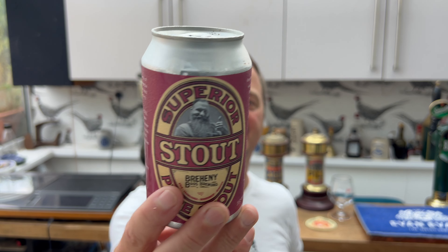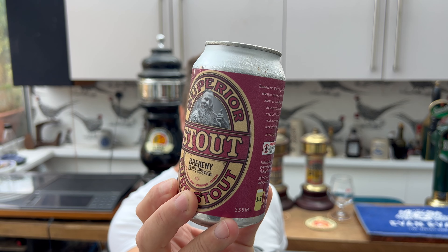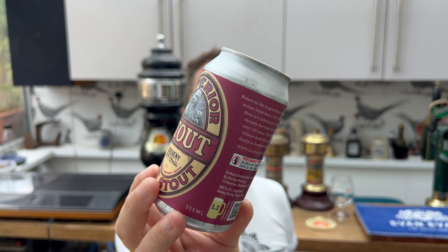This is their Superior Pure Stout — it looks absolutely terrific, 6.2% ABV. I've just caught something on the back of the can here that made me slightly emotional. I didn't realize...